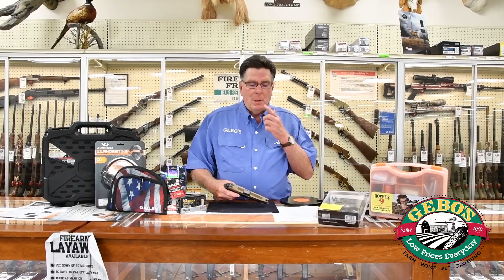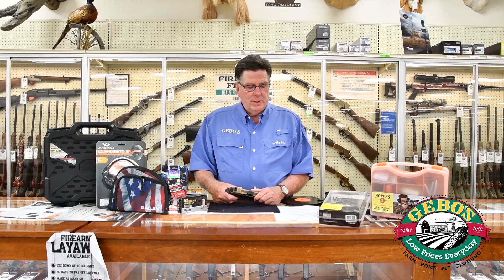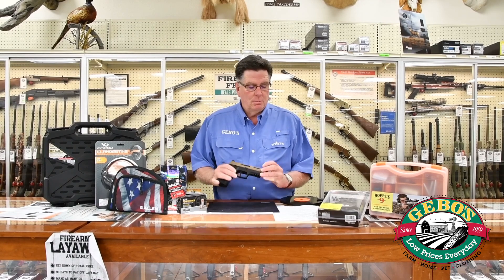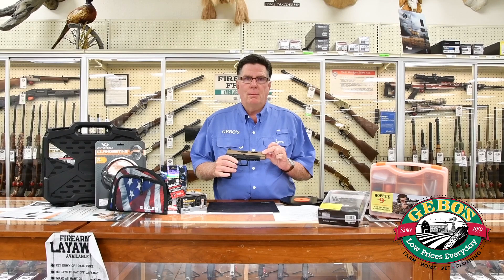Good morning and welcome to Jibo's. I'm Scott Carter and I'm here to do this week's edition of Jibo's Firearm Friday. Today we bring to you the Sig Sauer P320X VTAC semi-automatic pistol.